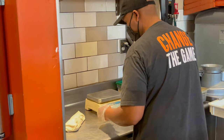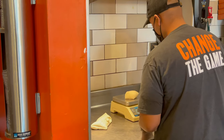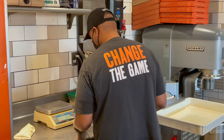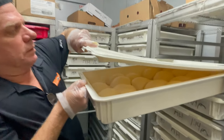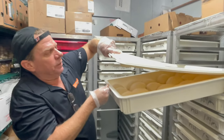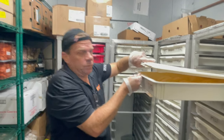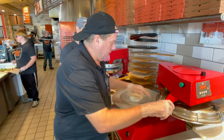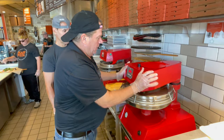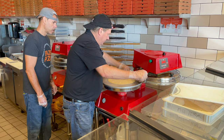The dough used for every Blaze Pizza is prepared daily using filtered water, unbleached flour, extra virgin olive oil, salt, and a touch of sugar. After the dough is made, it is put in the cooler to set for 24 hours so the dough can rise. Blaze also offers a gluten-free dough, which is vegan as well, and can provide a soy-free vegan cheese option and a variety of fresh vegetables. The dough is never frozen — it's always fresh.